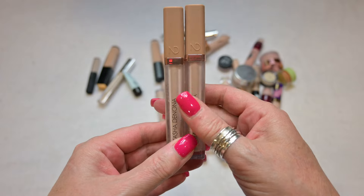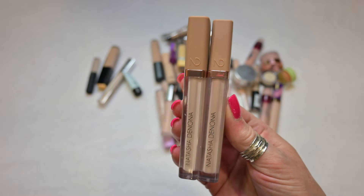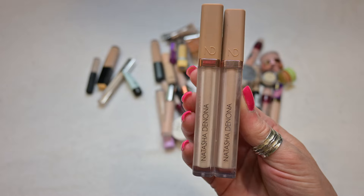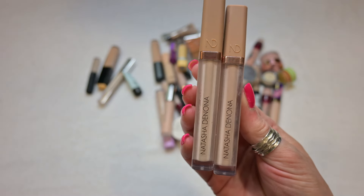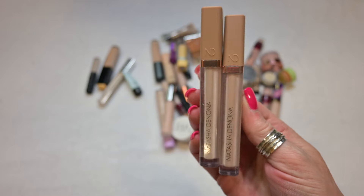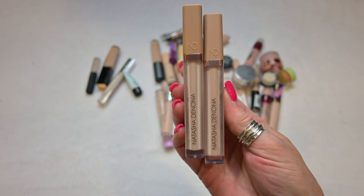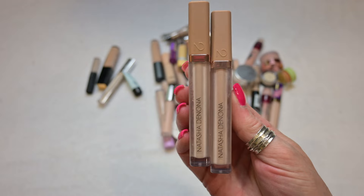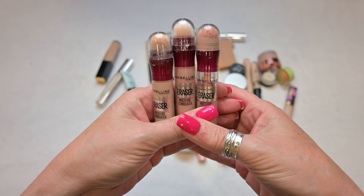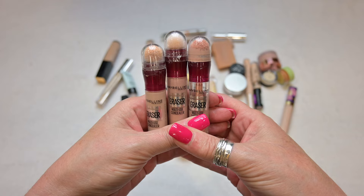These are my High Glam Concealers by Natasha Denona — I have two shades, RN1 and R2. I'm going to be holding on to these. It's not that I think these are so great because I actually really have troubles with these and I know that less is more, but I really just want to play with these a little bit more before I decide to declutter. So these will go into my next round of declutter videos. These are a keep for now.